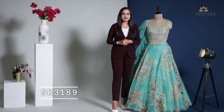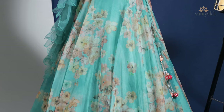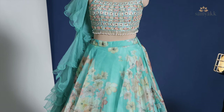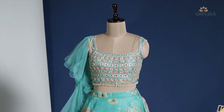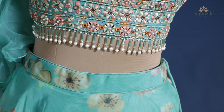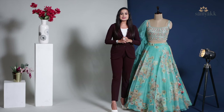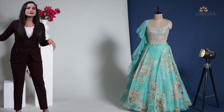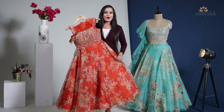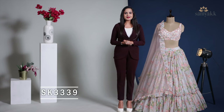The product code for this lehenga is SK3189. This beautiful Tiffany blue colored lehenga set features a floral printed organza skirt in circular cut, paired with a heavy resham sequin and cutdana embroidered ready blouse featuring a square neck with strappy sleeves, attached with an additional sleeve. The tube and pearl fringes at the waist give an additional detail to the blouse. This wonderful product is priced at ₹14,990. Interestingly, this lehenga also comes in a pretty mandarin orange shade at the exact same price.